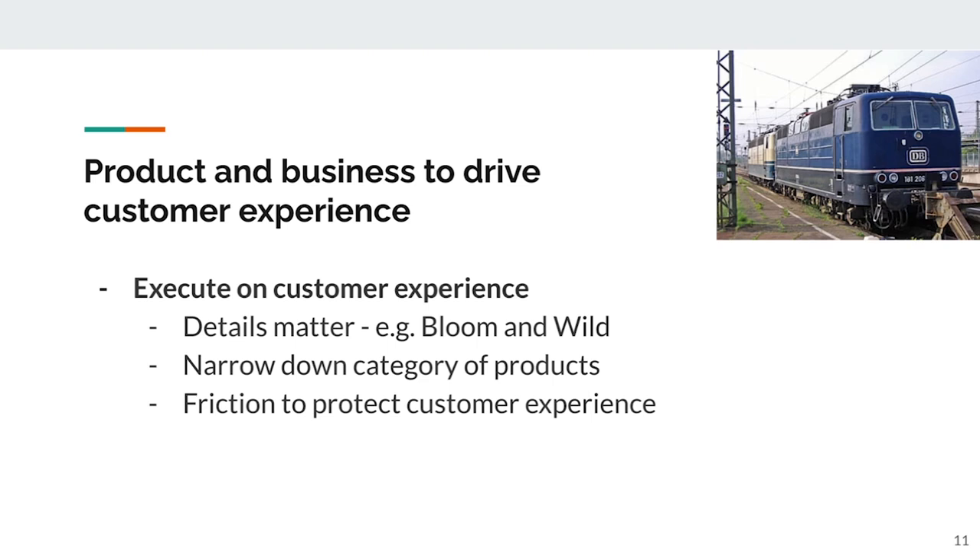In order to build that small network where people are transacting, it's really important to narrow down on category of products. Doji is a secondhand marketplace business, and what we did was start with a certain set of categories of electronics products, then narrowed and narrowed it down until we found the right categories to sell in. The narrower your category set, the easier it is to create that small network.